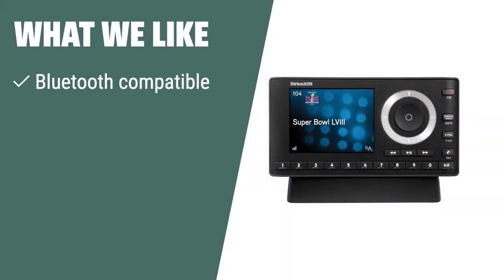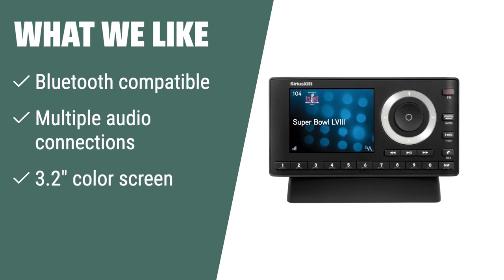What we like. The Sirius XM Roadie BT Satellite Radio offers Bluetooth compatibility and multiple audio connection options, making it easy to connect to your car's audio system. With convenient features like the ability to pause, rewind, and replay live satellite radio, along with alerts for your favorite songs and artists, this is the perfect choice for those who want a seamless and convenient satellite radio experience in their car.